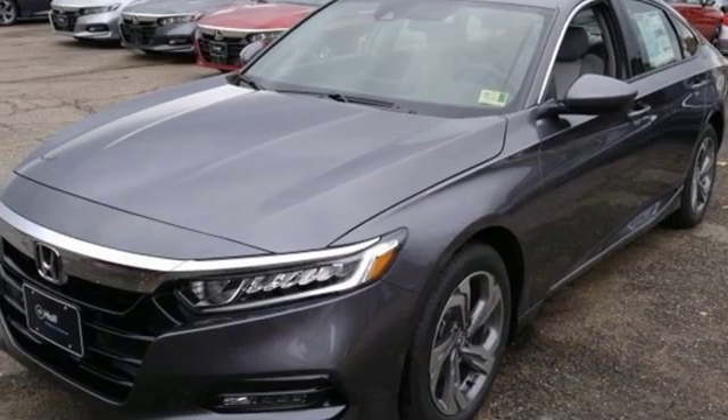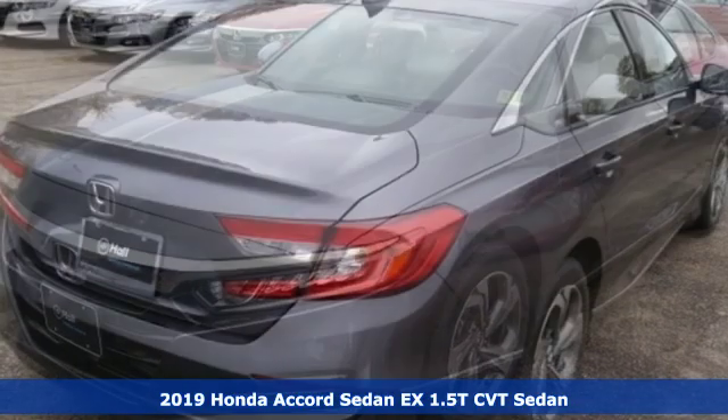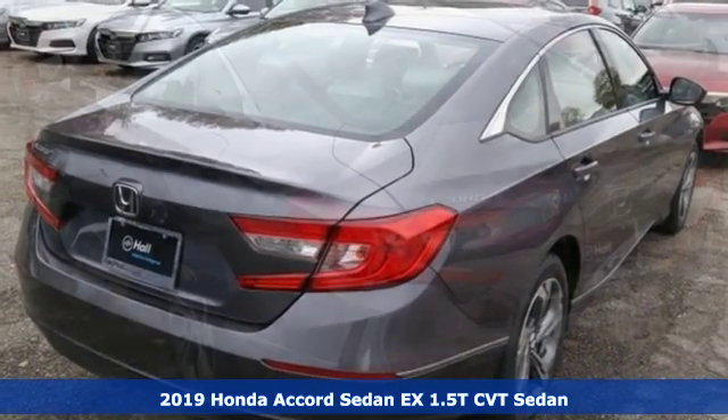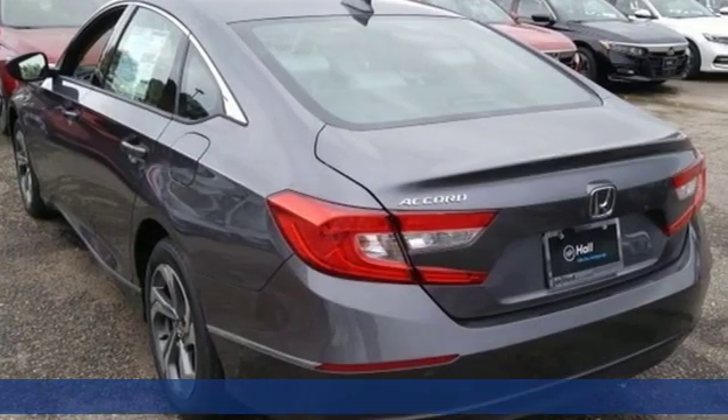Here's a new 2019 Honda Accord sedan. Honda's flagship car isn't just a vehicle, it's a legacy. It comes with great features you'll love.